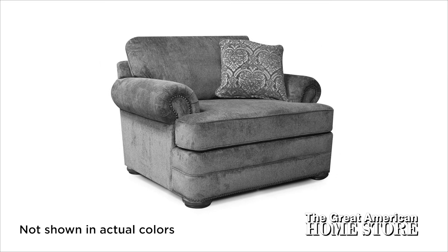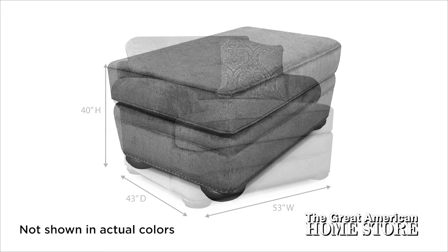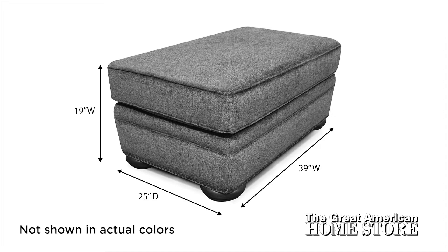For extra seating, add the club chair at a large 53 inches wide by 43 inches deep, and an overall height of 40 inches. The matching ottoman is 39 inches wide by 25 inches deep and 19 inches high.